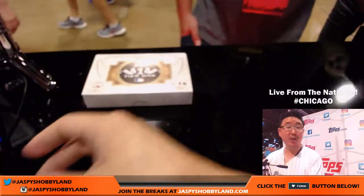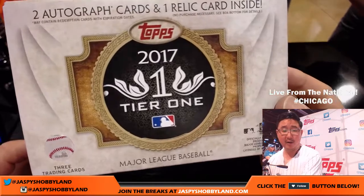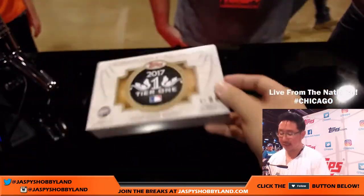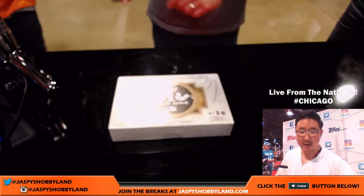And that's it, ladies and gentlemen. Big thanks to Topps for having us at their booth here at the National in Chicago. Tier 1 — great stuff. More on Jazby's Hobbyland.com. This is Joe — we'll see everyone next time. Bye-bye.